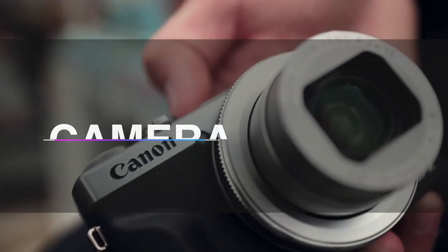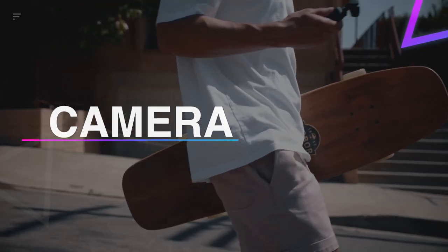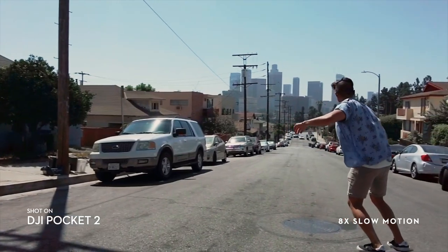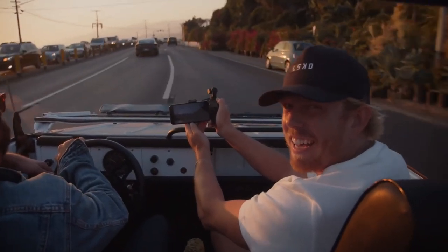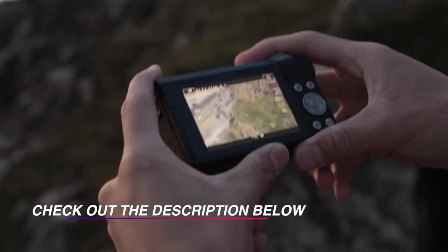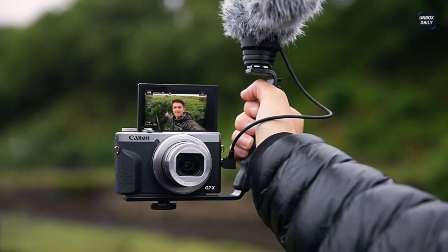Top 6 best cameras for YouTube 2021 for indoor vlogging. If you desire to upload videos on YouTube to reach out to the world, then you have to be very precise about choosing the right camera for excellent video quality. In this video we have listed the top 6 best cameras for YouTube vlogging in 2021.